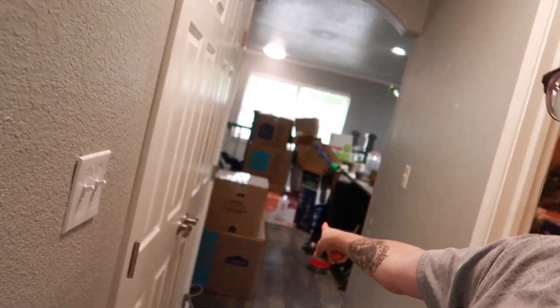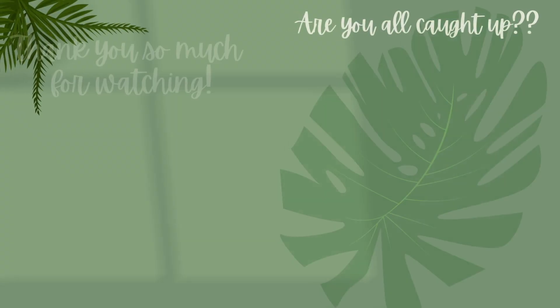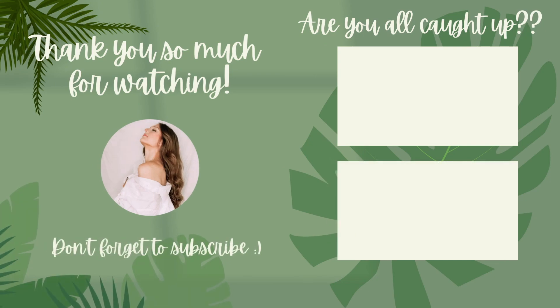I finished packing and put both of the boxes over there and a couple in the bathroom. I'm now just going to edit because I need to get this video up tomorrow. So I'm just gonna end this video here and get some editing done. I love you guys, thank you for being here. We're in the final stretch and I will see you next week. I love you guys, thank you for being here.